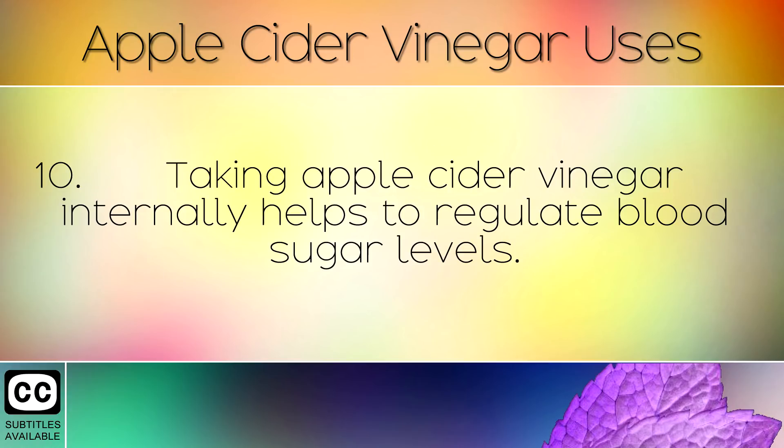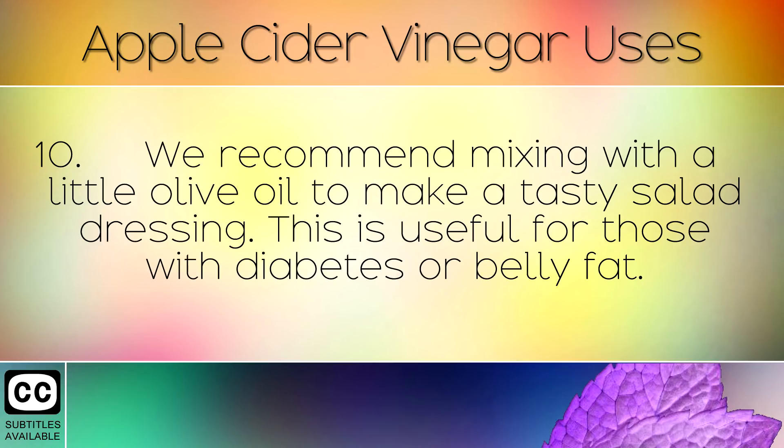Taking apple cider vinegar internally helps to regulate blood sugar levels. We recommend mixing with a little olive oil to make a tasty salad dressing. This is useful for those with diabetes or belly fat.